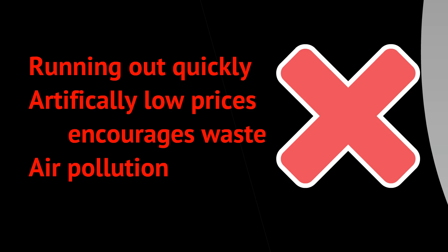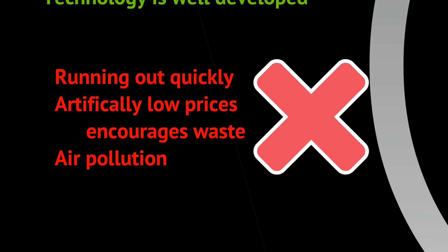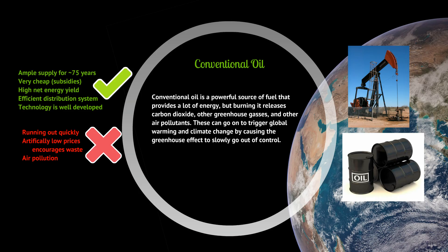Some downsides: we're running out of it quickly, and the artificially low prices encourage waste. That $4 a gallon you spend at the gas station doesn't actually reflect the true cost of the environmental damage or the energy it took to pull that oil out of the ground and refine it — government subsidies make it cheaper than it would otherwise be. And the biggest issue: air pollution. Burning oil creates a lot of greenhouse gases, carbon dioxide being one of the major ones.